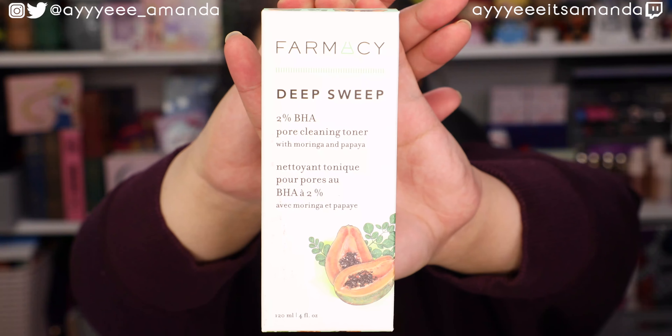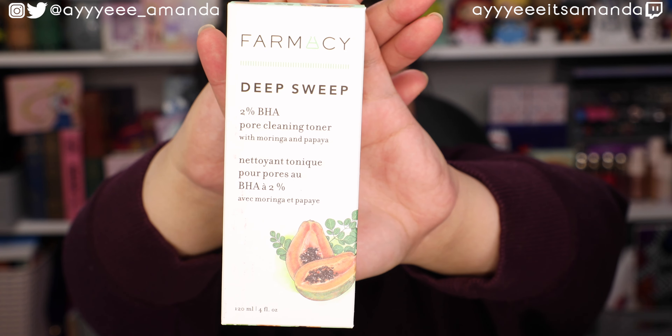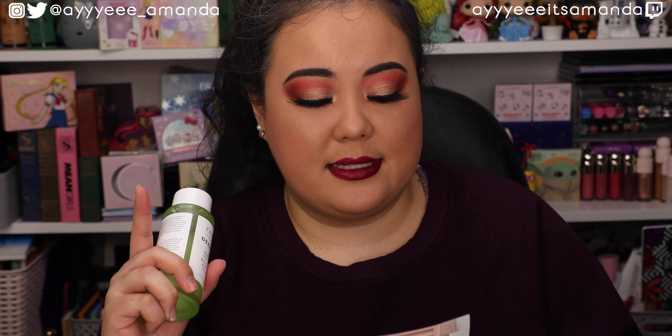I am super stoked for this product - it is by Farmacy. This is the Deep Sweep 2% BHA pore cleaning toner and it retails for $28. I love all the products I've ever used from Farmacy, it's a brand that has not disappointed me. This is an alcohol-free 2% BHA toner that gently exfoliates - I've never really thought about toners on the exfoliation side of things, so I'm very intrigued. It deep cleans pores, which I need because my pores are so congested lately.